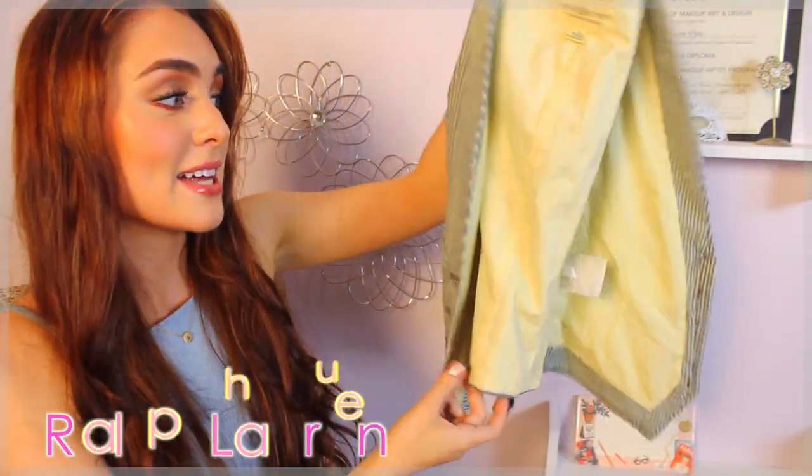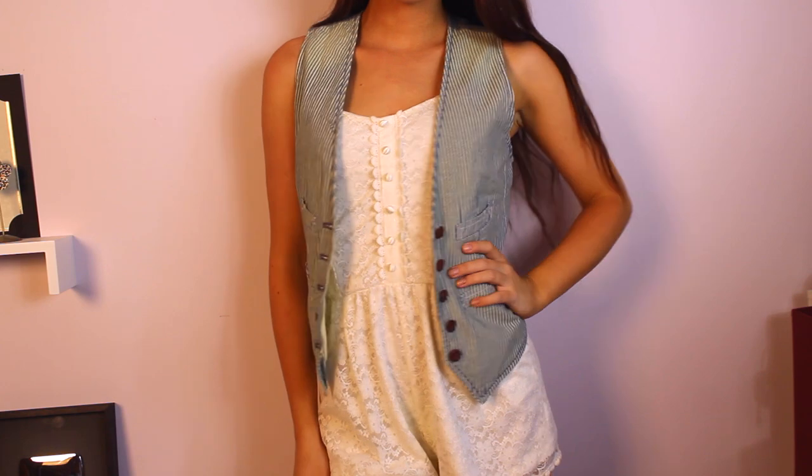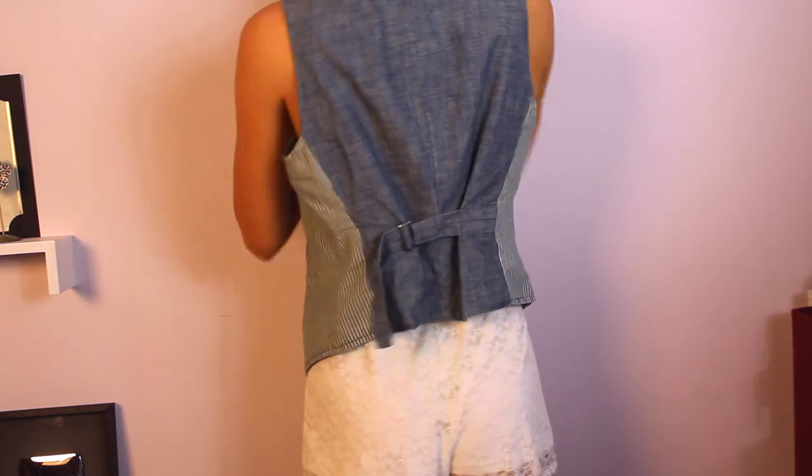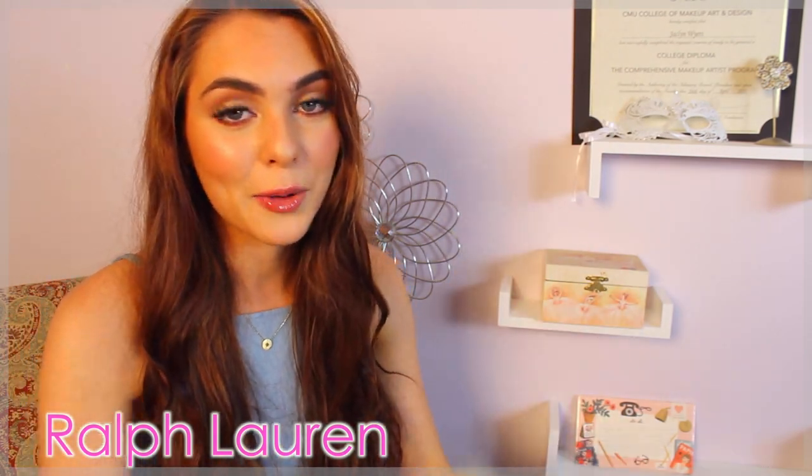Oh my god, I got this vest — I was looking for a vest like this for so long when I was doing my Serena van der Woodsen style guide and I could not find one. So this is from Ralph Lauren and it was on sale. I love the little buttons and the detailing at the back. If you can find a vest like this, they're really good for back to school because if you have a strappy tank top or tube top that you love, you can throw something like this over and it makes the outfit even cuter.